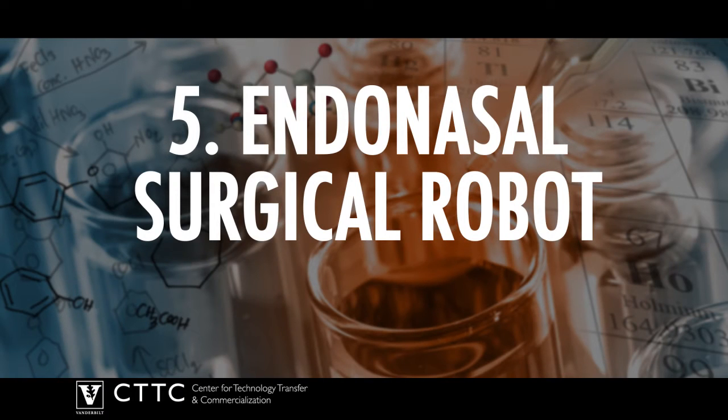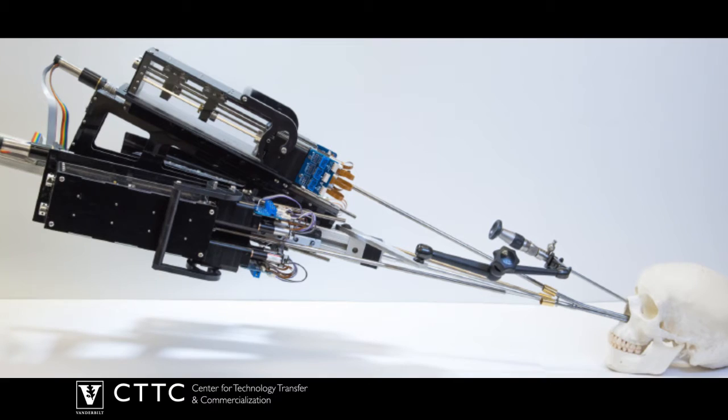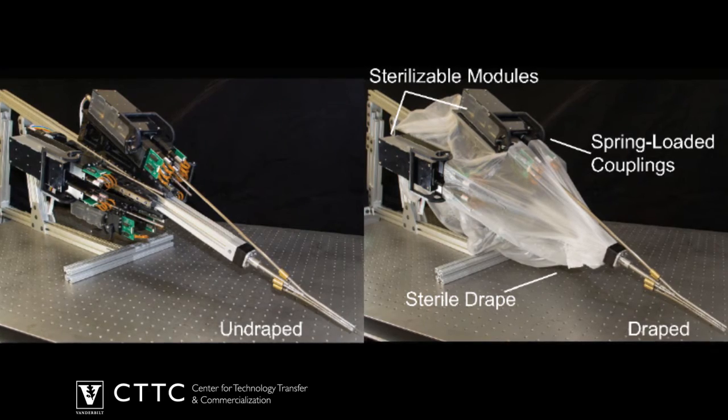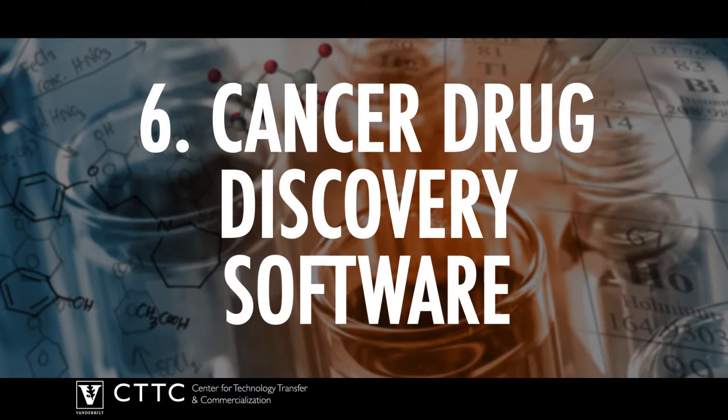Number 5: Endonasal surgical robot. Vanderbilt engineers and physicians have created a robotic system for performing neurosurgery through a single nostril. The system is composed of multiple snake-like, needle-sized robots that are controlled remotely by a surgeon.